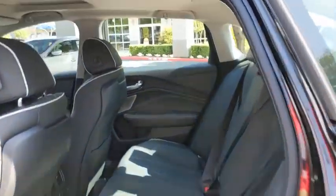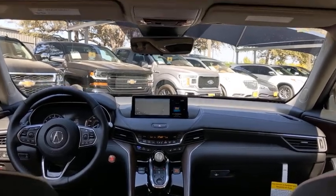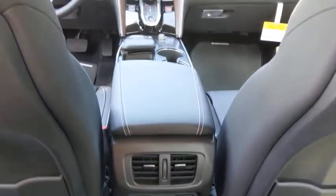Backup camera, keyless entry, traction control, stability control, navigation system, lane departure warning, power passenger seat, anti-lock braking system, steering wheel audio controls, remote engine start, Bluetooth.